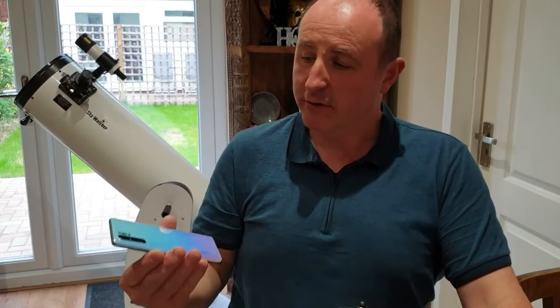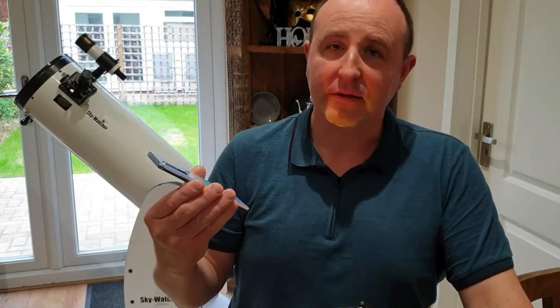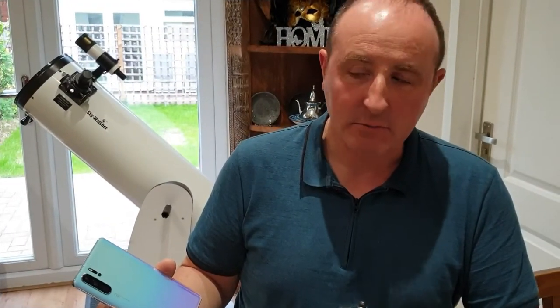Hello and welcome to my mini review of the Huawei P30 Pro. I've had the phone for just a tad over a month, so I'm going to start off this review by looking at the build quality.